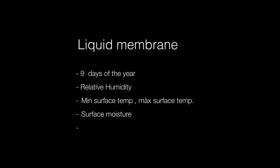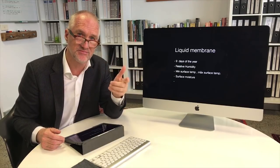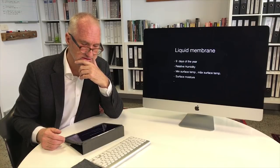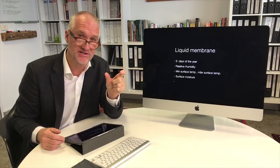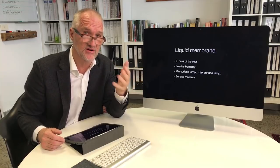We have done analysis on membranes commonly used for wet areas and balconies. In Canberra, we found there are only nine days of the year where the relative humidity, minimum surface temperature, and surface moisture content in the concrete meet the conditions from the technical data sheet that enable that membrane to perform its designed function. We find very frequently that membranes used in wet areas and balconies may work well in a lab but are not suitable for the site conditions normally found on a high-rise or large-scale building.